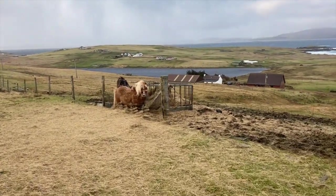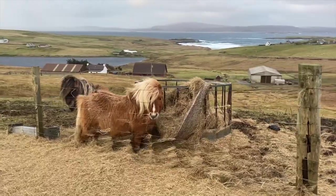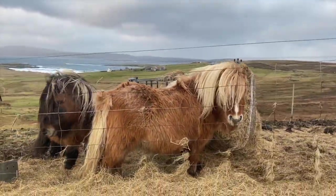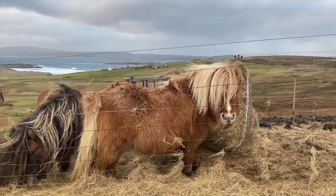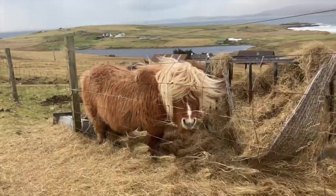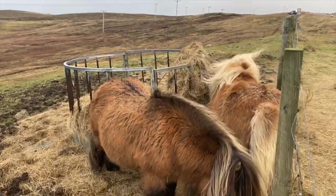I'm on one of the northerly islands called Yell and look, by the roadside — two fabulous Shetland ponies! I've just got out of the car and I can barely stand up. You have to be careful that the doors don't get blown off your car. But you two look very happy indeed. You can see here how their coats are keeping them warm and cosy.